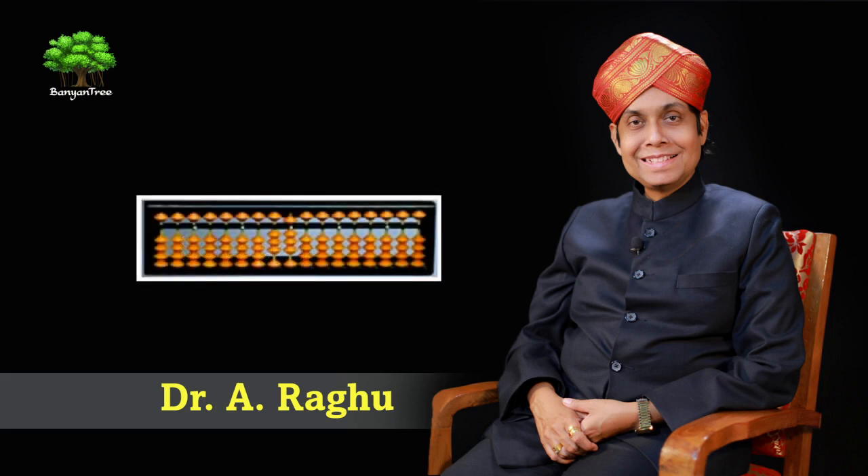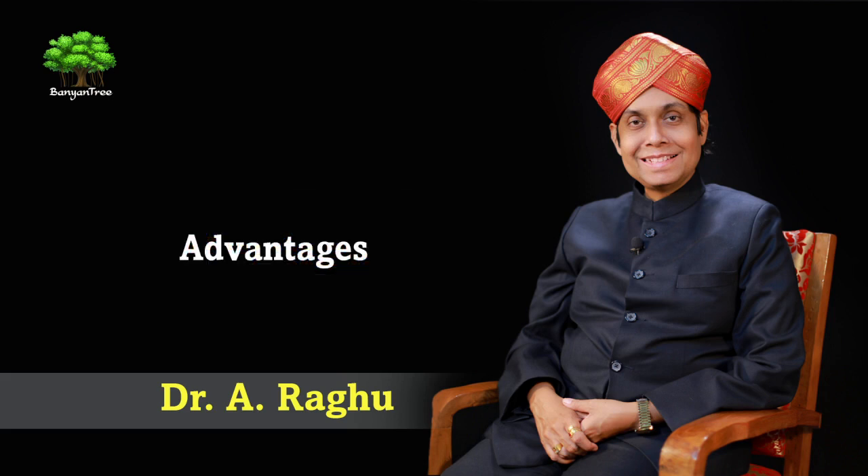The Soroban is the secret weapon behind the phenomenal mental feats attained by Japanese students. The advantages of using the abacus are numerous. First of all, it can make the student a mathemagician, or at least a magician when it comes to carrying out basic arithmetic calculations — addition, subtraction, division, multiplication.